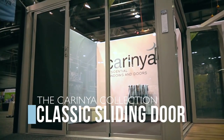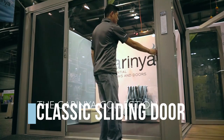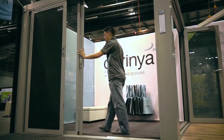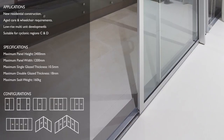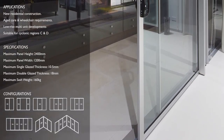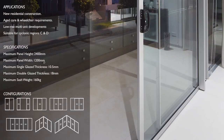The Carinya Classic Sliding Door is a product for the residential market that has evolved out of a system designed for high-rise apartments. This commercial background means that besides a modern designer look, the Carinya Classic Sliding Door is packed with a multitude of performance features.